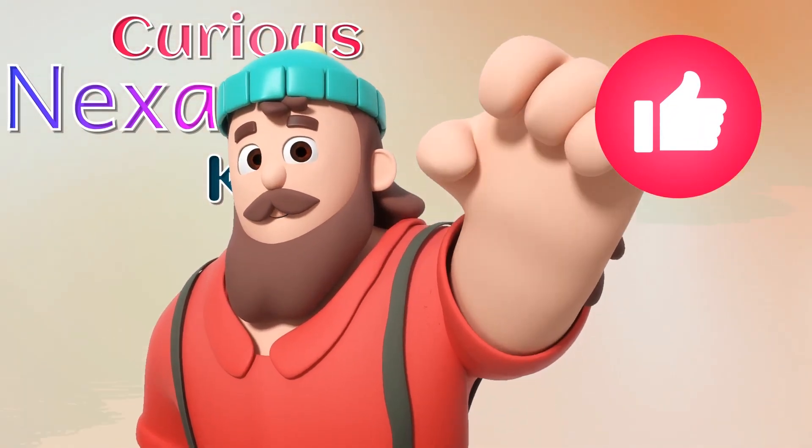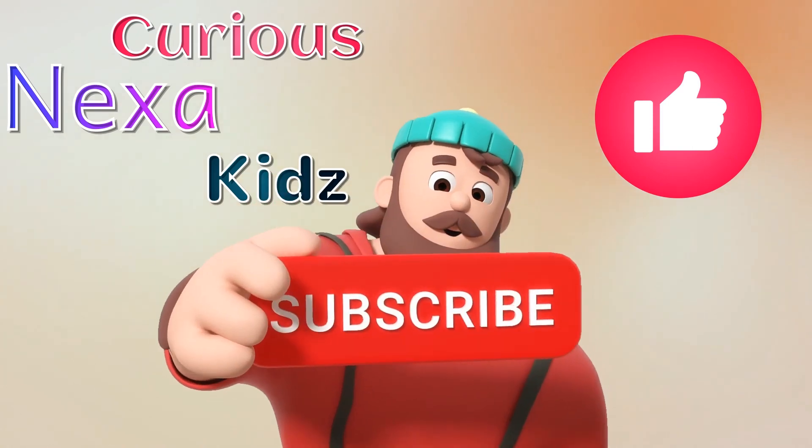Hit like, share, and subscribe to join our underwater adventure!